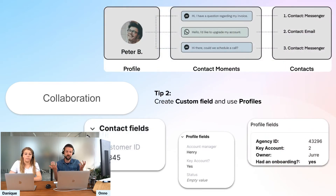Tip two: make use of custom fields and profiles. Profiles are, in our situation, one of the biggest communication tools we use without talking. A profile is basically a collection of all contact moments and contacts within Trangor. Imagine you're B2B and different people from the same company reach out — you can collect them in one profile to see all communication and contact persons in one place. This really helps prevent multiple agents dealing with the same customer or answering the same questions.